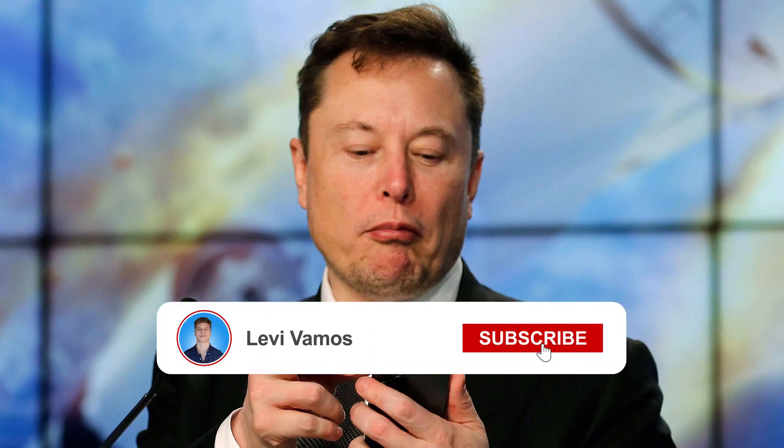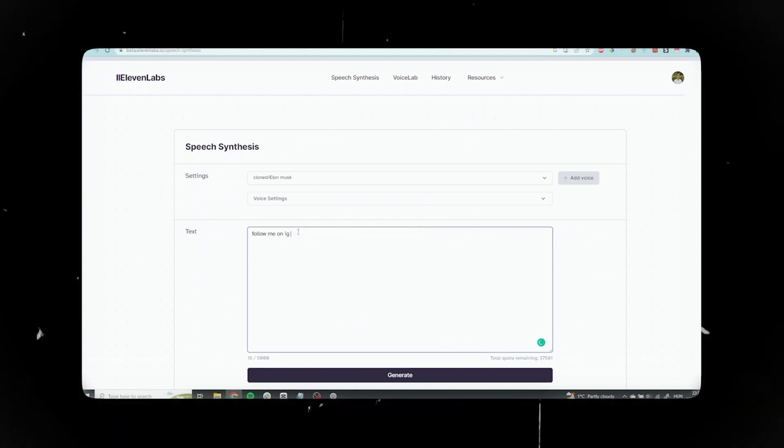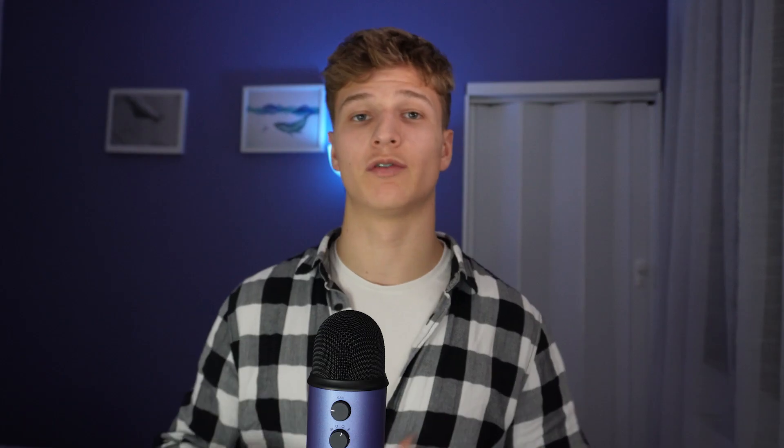Now this next tool is just magical. Imagine if you could take anyone's voice and make them say anything — it can be your mother's, a friend's, or Elon Musk's voice. With ElevenLabs you can do exactly this with just two clicks. All you need to do is upload an MP3 file of someone talking, then head over to the speech synthesis tab, write in anything and click OK. You can even tweak the settings of the audio itself for more control over the final output. If you're into video creation, you can use this to replace parts of your content where you messed up with this AI-generated voice.